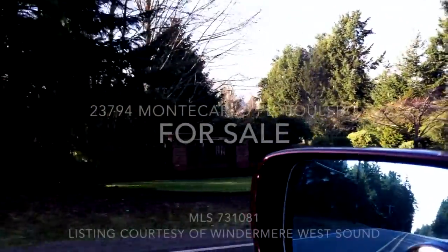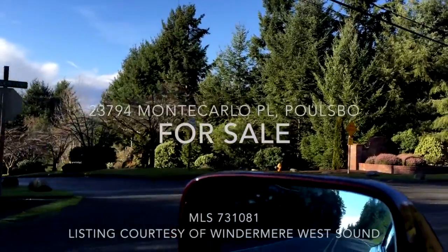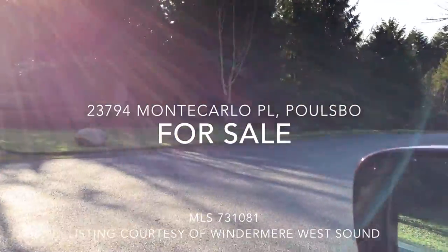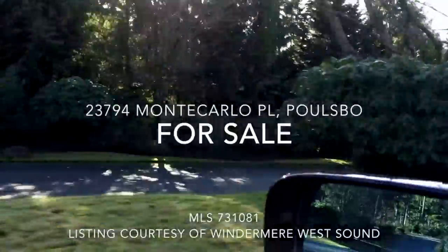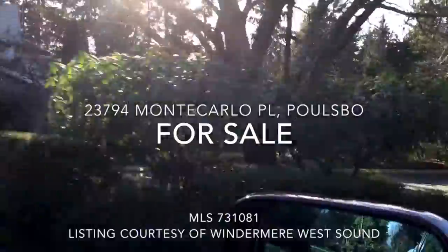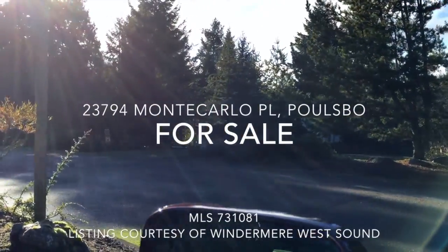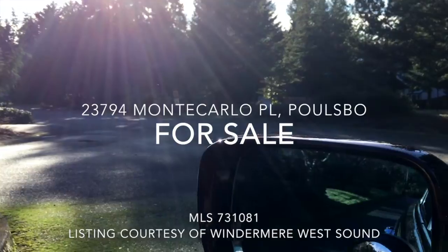We are pulling into Woods and Meadows Division 1, just off of Rhododendron. Beautiful entryway. Division 1 is a little smaller scale than Division 2 in number of homes, and it's actually under a different HOA. Coming in off of Rhododendron, you have the opportunity to go right onto Nassau or left onto Monte Carlo.